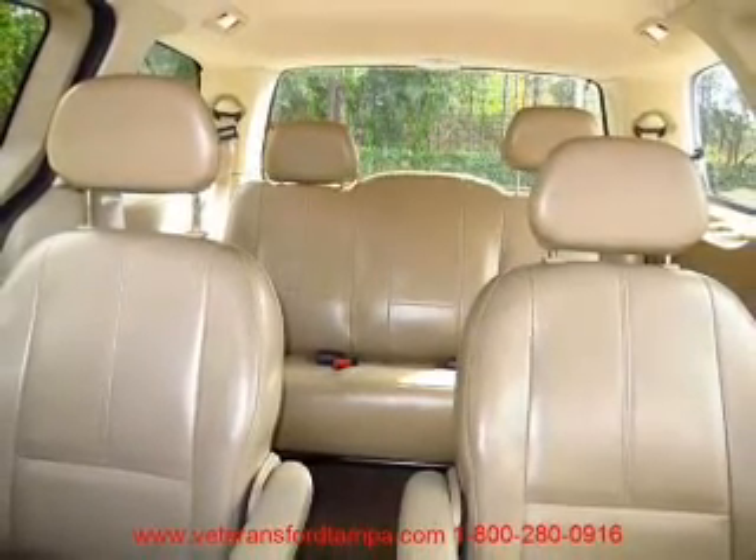Call us today to start test driving. www.FMDTV.com